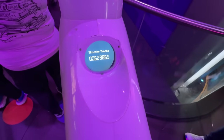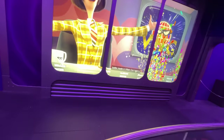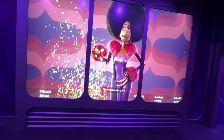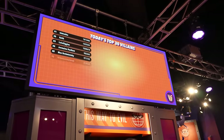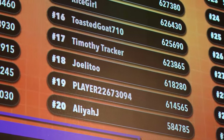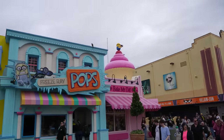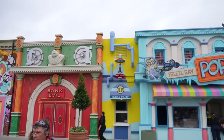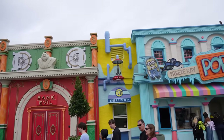Not bad, not good, but not bad. Number 17 for the day — that's not bad, right? We did great, everybody. Mr. Timothy Tracker. Now that we're off of Villain Con Minion Blast, we are able to place our mobile order because I guess it's open now — it's after 12. We were able to do it!